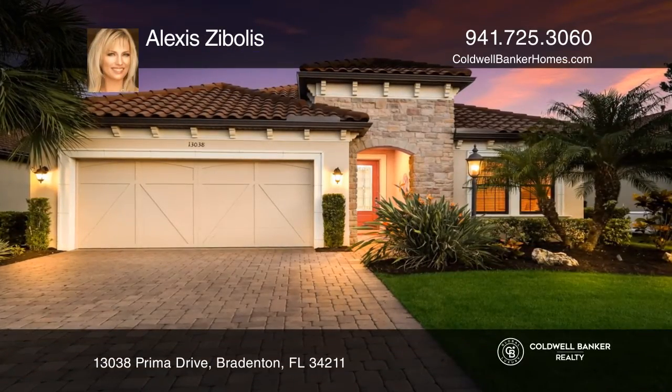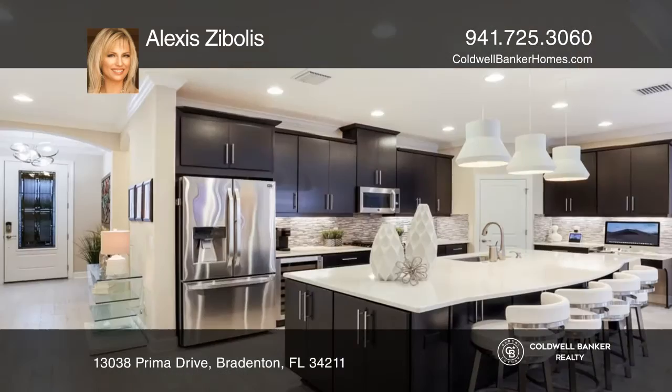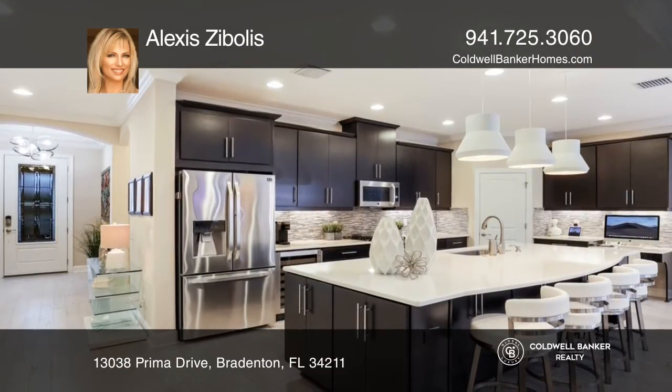This two-bedroom home exudes luxury and distinct taste in every detail. The kitchen hosts a quartz island, wine fridge, and custom pantry.